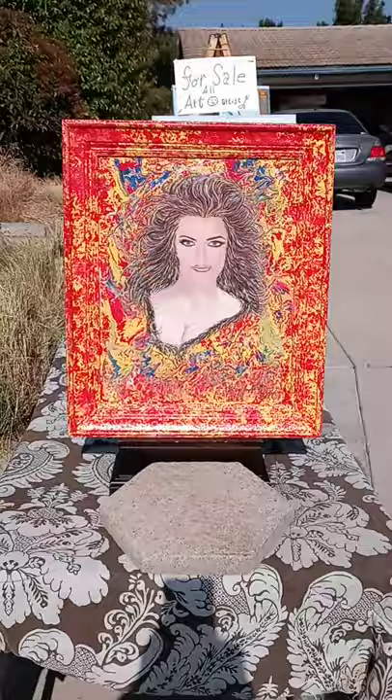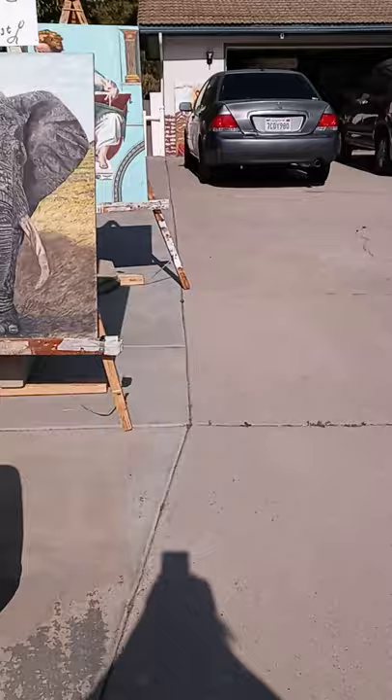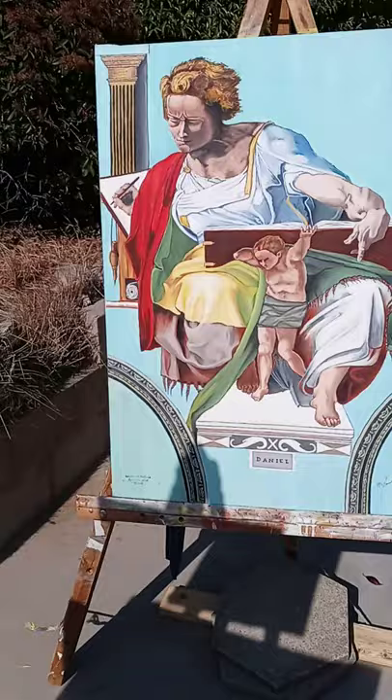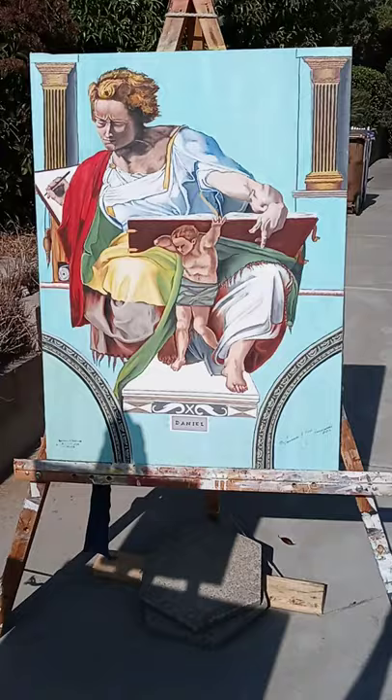Moving around here — this is the elephant. As you can see, it's for sale. All art is for sale. And then here's Daniel, coming around here again. That's Daniel. All very good. I painted them all, every one I painted.